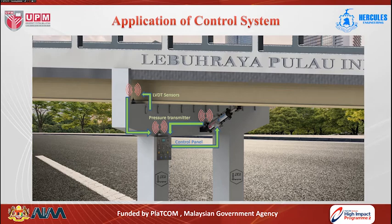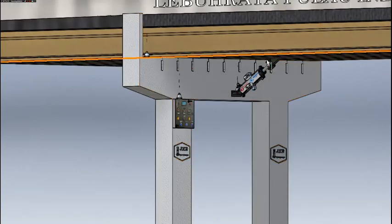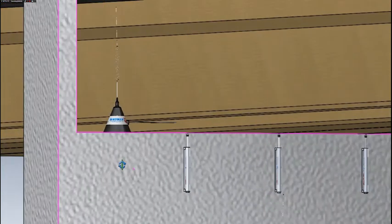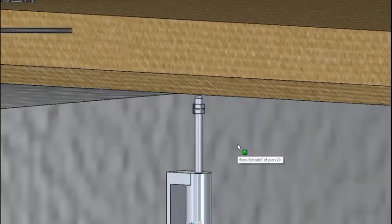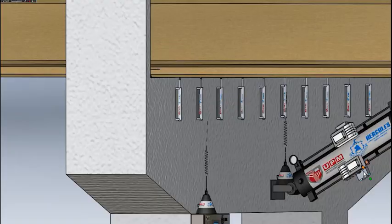The animation shows the arrangement of the bypass viscous damper device in the bridge and the installation of the control system beside the bridge. As seen in the animation, the bypass viscous damper device is connected between the joints of the bridge deck and the pier, with the control system installed beside the bridge piers. During heavy traffic, all displacement data is recorded by transducers and sent through the wireless communication system to the control system, which analyzes bridge movement data to determine the best performance for the viscous damper device to minimize bridge movement.